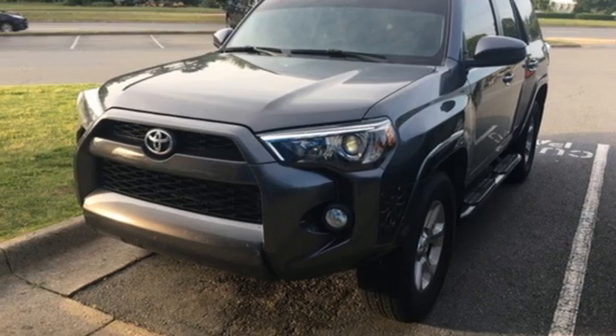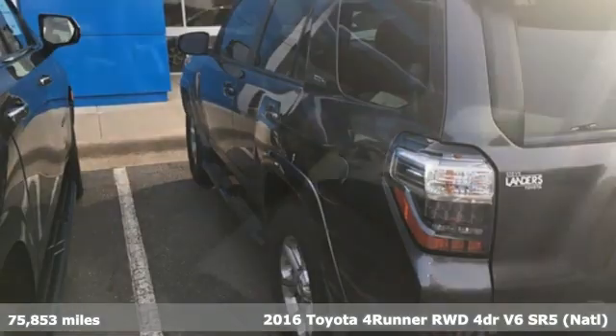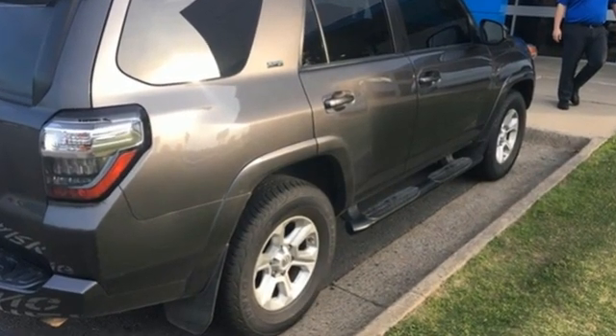Here's a 2016 Toyota 4Runner. Roam the vast unknown in this 4Runner — a rugged SUV with plenty of room for passengers and backpacks, plus all sorts of creature comforts. It comes with all the amenities you need.